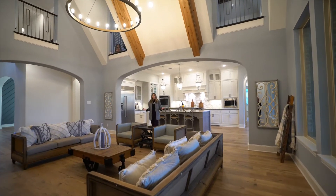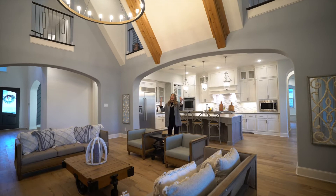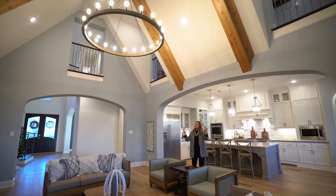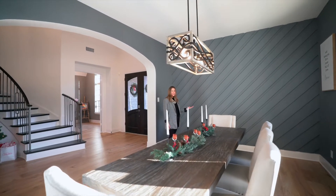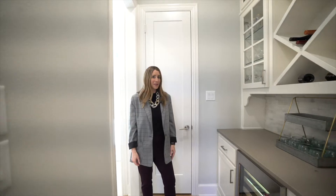Large open floor plan with soaring ceilings, gorgeous exposed wood beams and upgraded lighting. The formal dining room with accent wall leads right into the butler pantry.